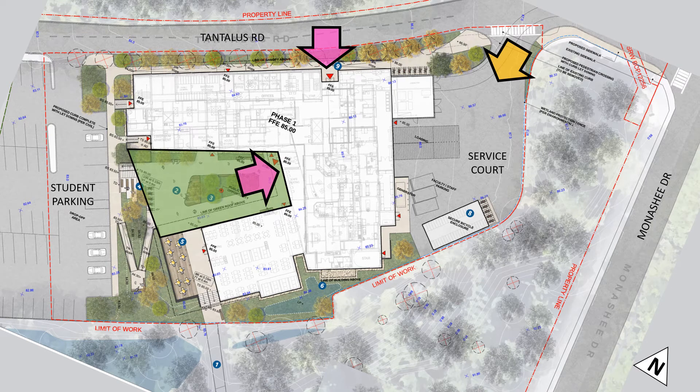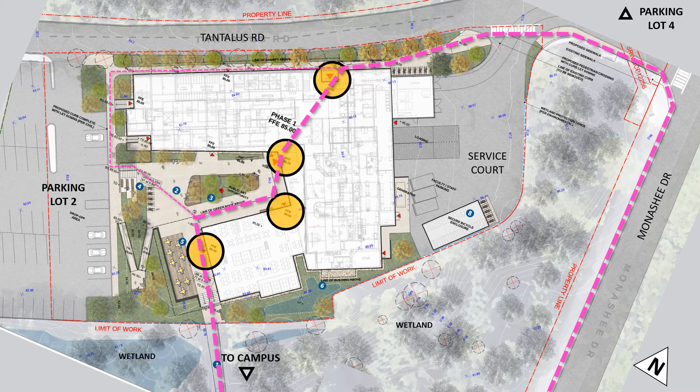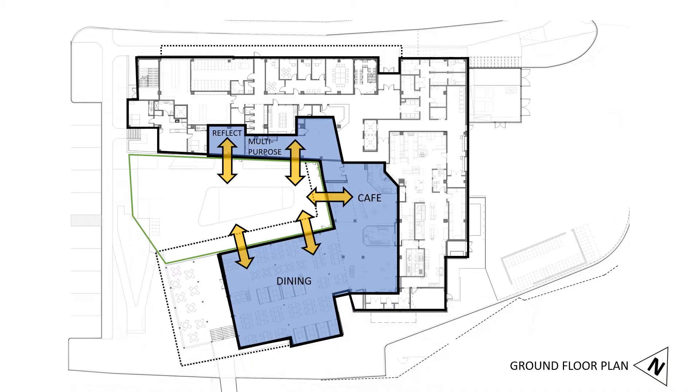The building has been designed around a central courtyard, with a low-height dining pavilion to the south opening to the west, providing a new outdoor gathering node on campus. Pedestrian pathways connect through the courtyard to the northern entrance. Student amenities including a dining facility, multi-purpose room, cafe, and First Nations focused reflection space have been oriented around the central courtyard, providing activity on three sides visible through a transparent band of glazing.